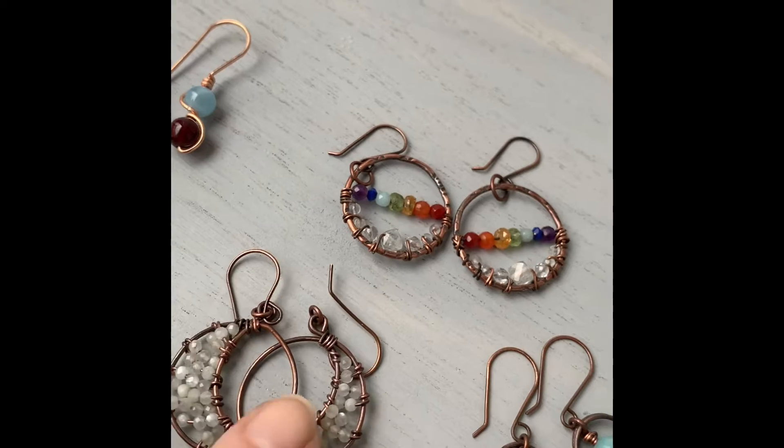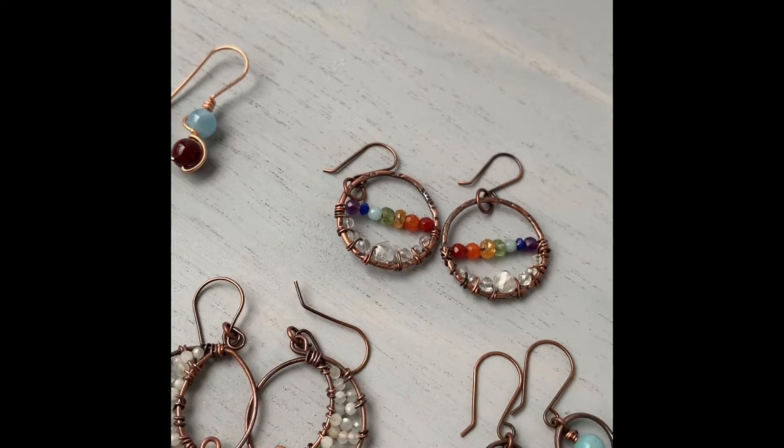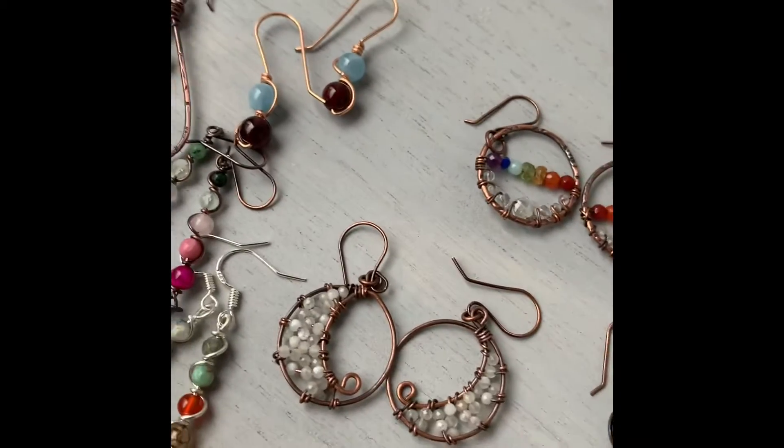Here are my crescent moonstone hoops with little two millimeter moonstones woven in. Those are fun to make — I broke a few of those little moonstones, but that happens.